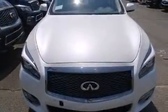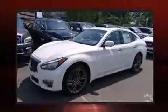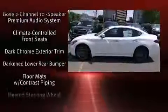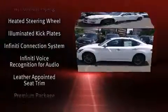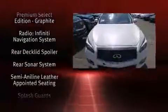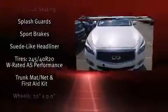Infiniti also prioritized safety and security with features such as head curtain airbags, front and side impact airbags, brake assist, anti-whiplash front head restraints, a panic alarm, and four-wheel disc brakes with ABS. This car was designed with safety in mind, allowing you to drive with even greater assurance.